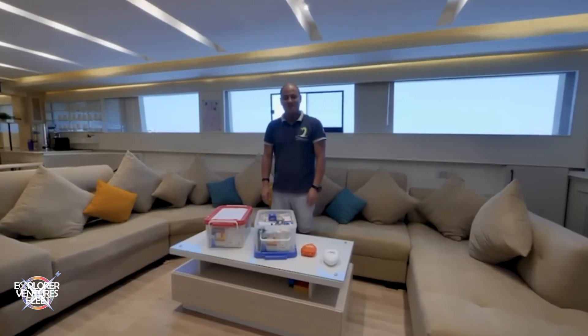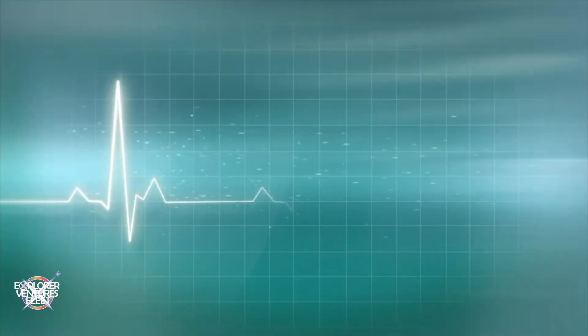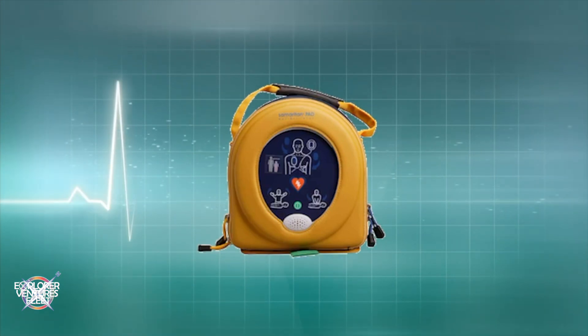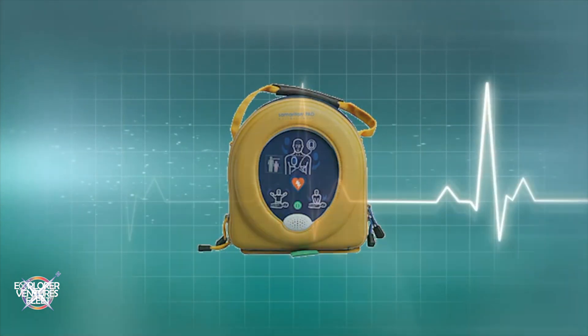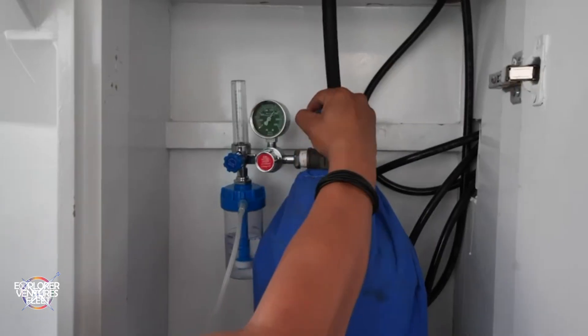There is comprehensive first aid equipment and a large supply of oxygen on board. Cardiac emergencies can occur unexpectedly, which is why we have an automated defibrillator (AED). These devices are self-explanatory and can generally be used by anyone to provide life-saving assistance.